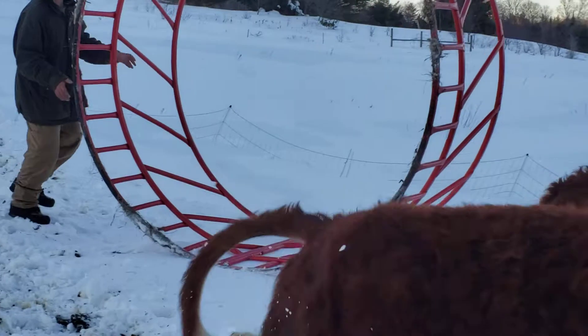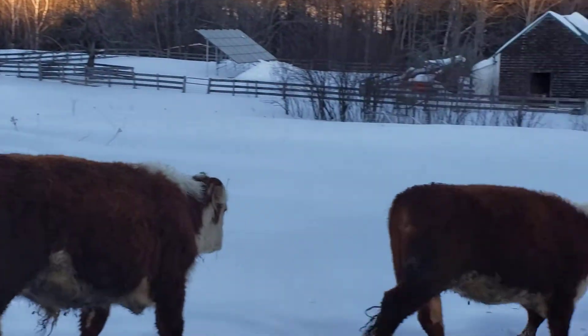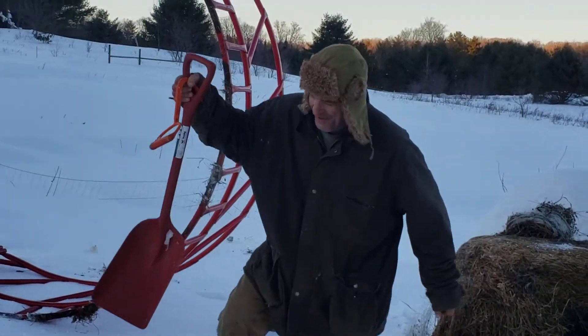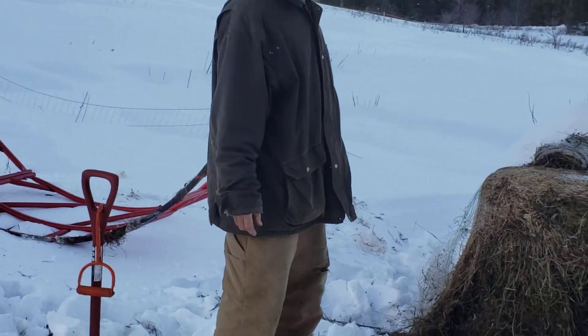We're going to move our cows out of the way here. We're going to talk about hungry cows and cow gestation.